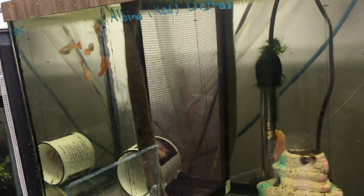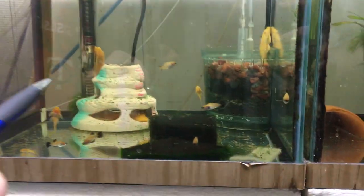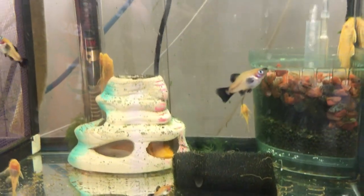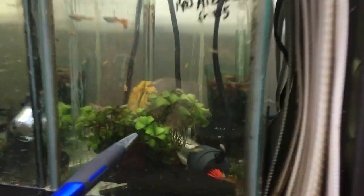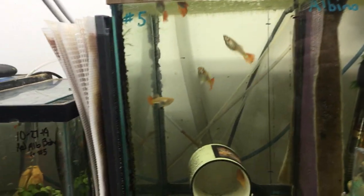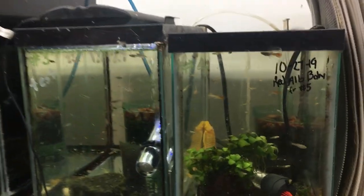Now these are not guppies in this particular tank - this is another live bearer called a moon or platy. They're wags - golden wags - but I'll eventually be getting rid of them. I'm pretty much a straight guppy man, but I do occasionally like to breed some of the other live bearers. We have a tank here that would have albinos - these are my red-tailed albinos, and I use those to create my hybrids as I'm trying to get to a blue tail strain.